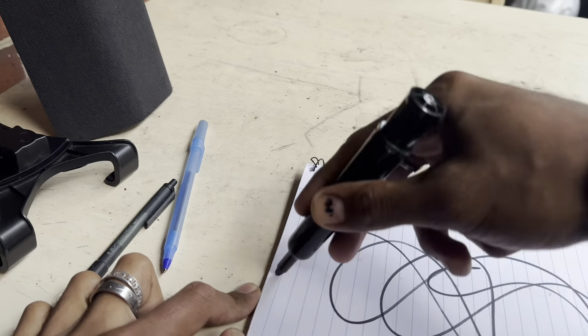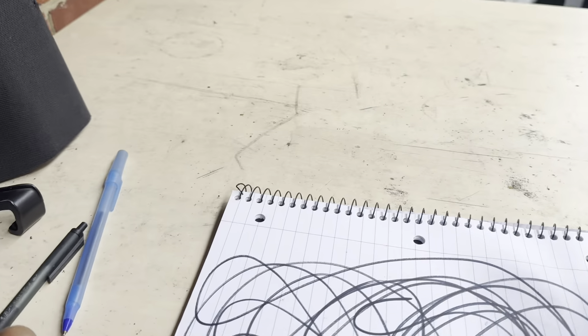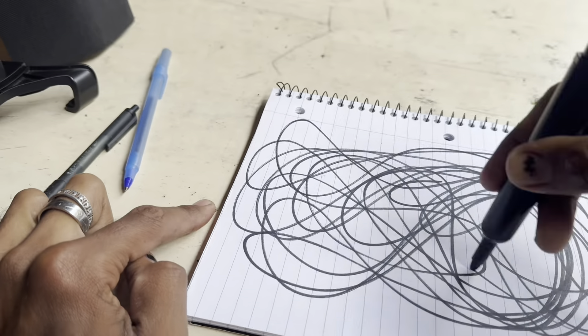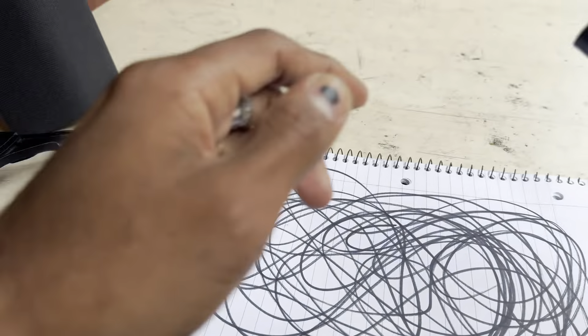I don't know if you guys ever just pick up a pencil or a pen and start scribbling, scrabbling, doing crazy stuff like this. You don't even know what you're going to make, but just the fact that you're flowing and feeling the pencil or pen — it's awesome. It's an awesome creative process. I like doing this sometimes just to flow, just to start feeling flowy, just to see if I can get to that flowing state.